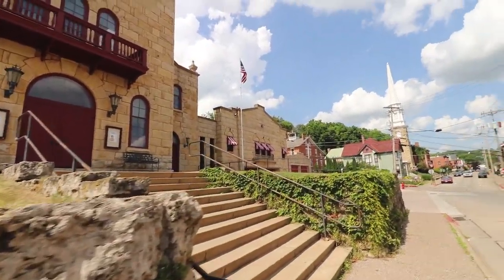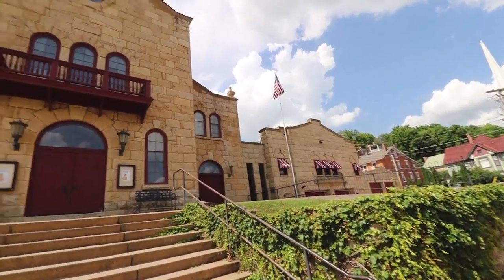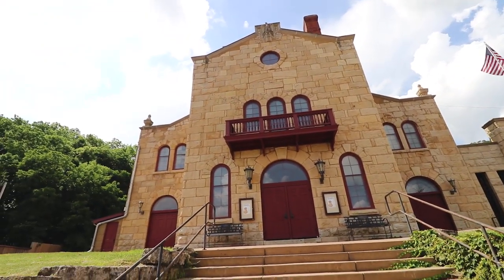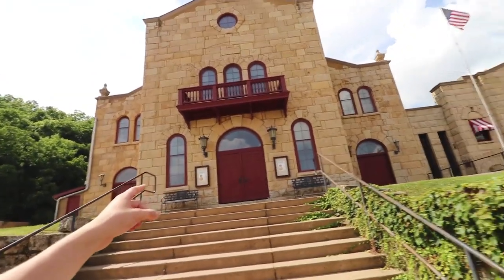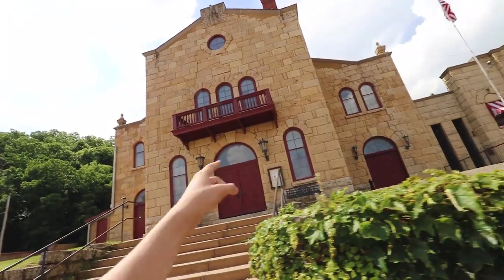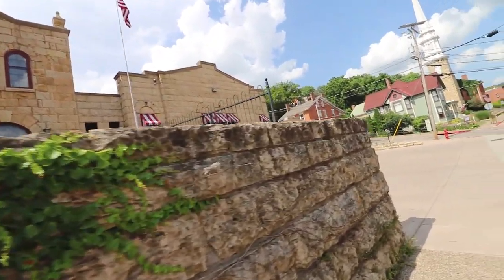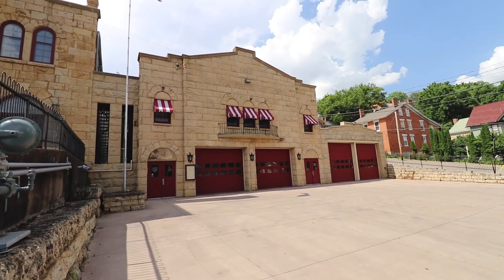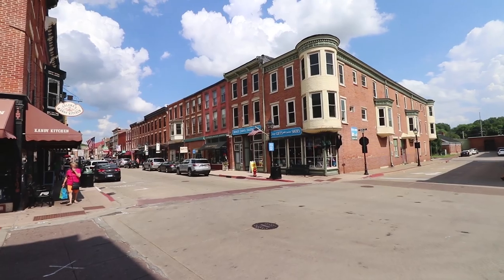We've got the Galena Fire Department up here on the street. This limestone building was built in 1940, and this other portion was built in 1874 — I'm not sure of the original purpose of that one. You can see the symmetry: the 1874 building came first, and the 1940 one was an add-on. The old firehouse is still in use.